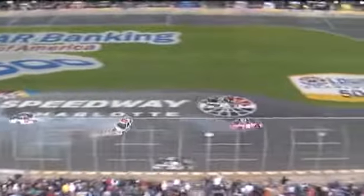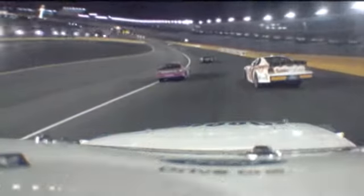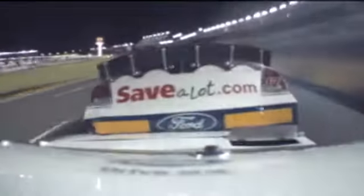So good to see that safer barrier on this entire length of the front straightaway. Let's go on board — Jason Keller's view. You can hear him get out of the throttle, but just not soon enough. Things happen.